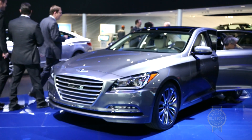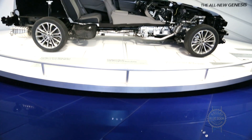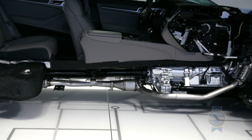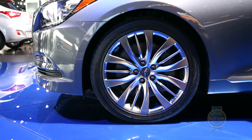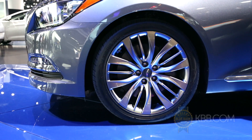The new Genesis sedan has also undergone a complete overhaul in the ride and handling department. Under the guidance of famed British sports car manufacturer Lotus, Genesis engineers developed a completely new platform that promises to outperform the BMW 5 Series in the areas of torsional stiffness and rigidity. The 2015 Genesis is also the first Hyundai to offer the firm's new lightweight all-wheel drive system known as H-Track.